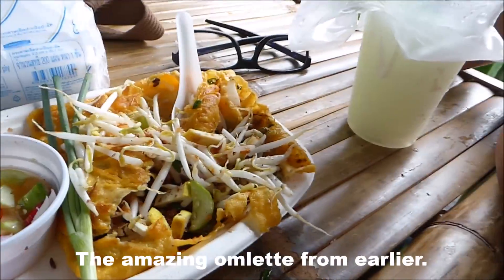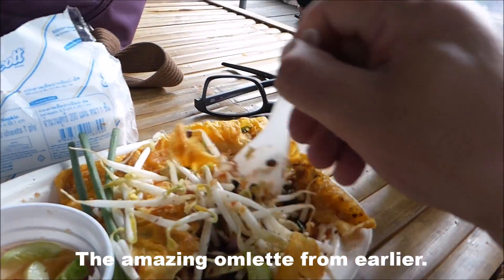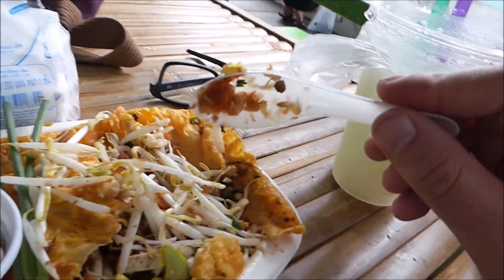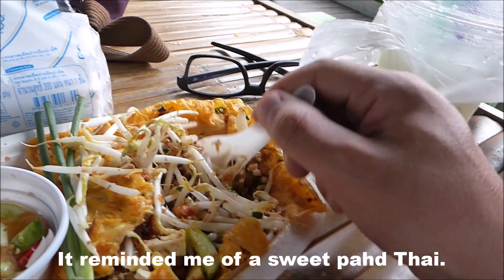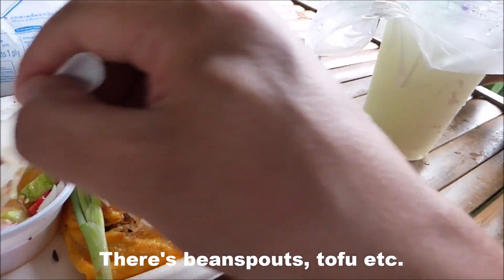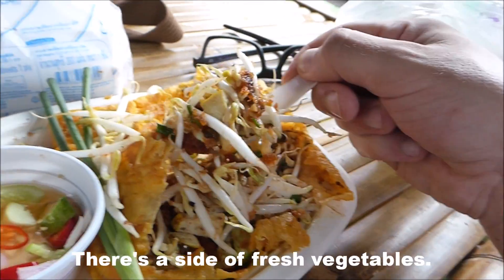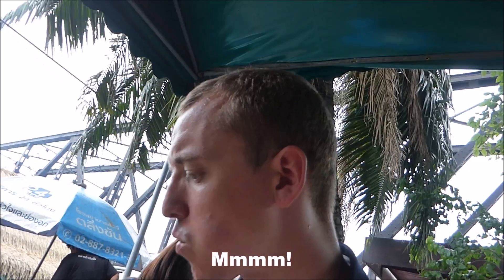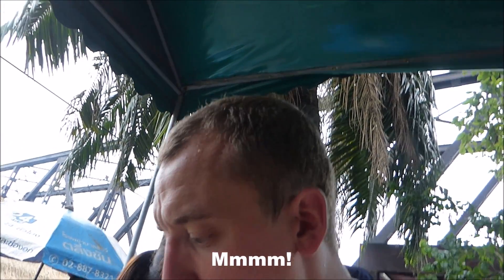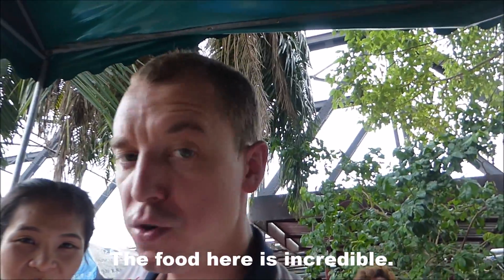I'm just tucking into some sort of Thai omelette — I forget the name sorry — but it reminds me of a sweet pad Thai made with coconut. It's got the bean sprouts in there, your tofu, comes with a side of fresh vegetables, and the flavour is fantastic, honestly. The food is incredible.